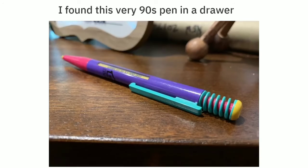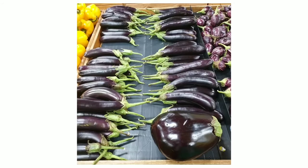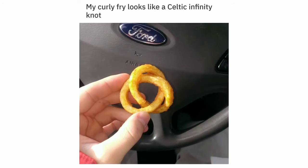I found this very 90s pen in a drawer. This eggplant. My curly fry looks like a Celtic infinity knot.